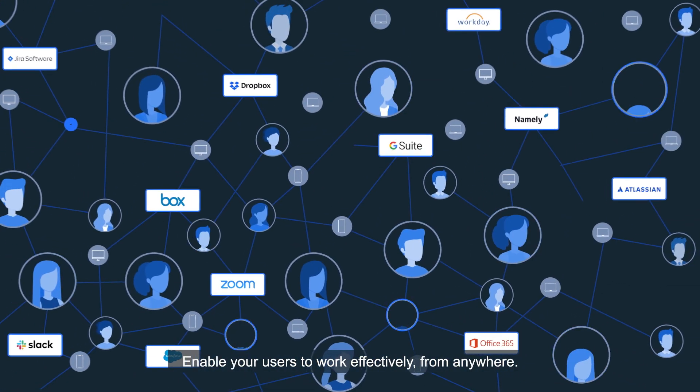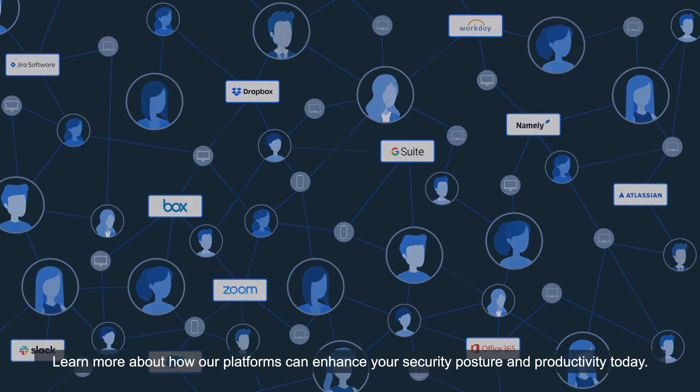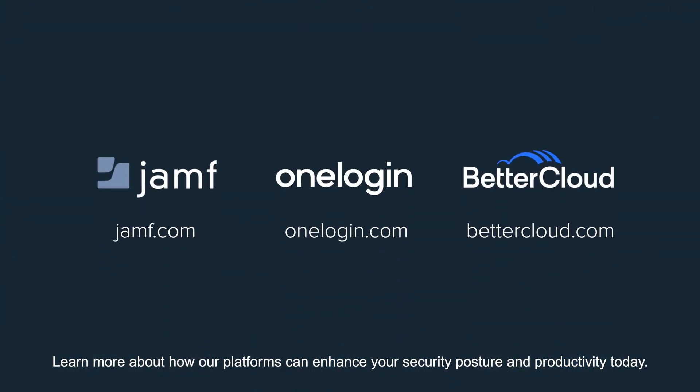Enable your users to work effectively from anywhere. Learn more about how our platforms can enhance your security posture and productivity today.